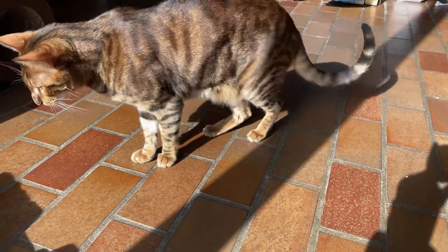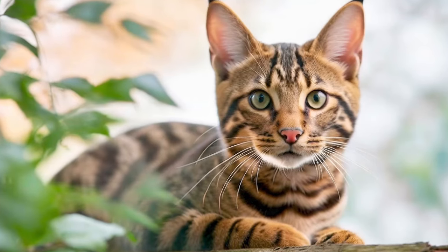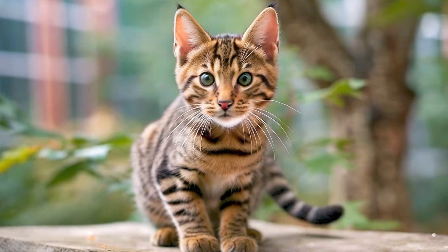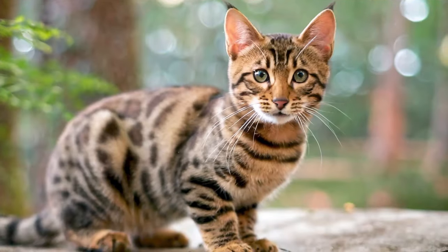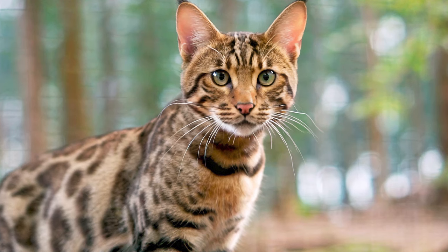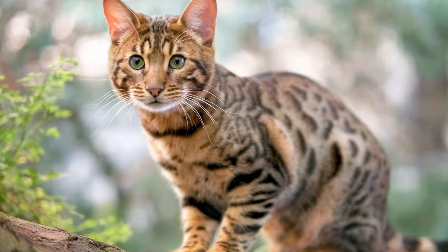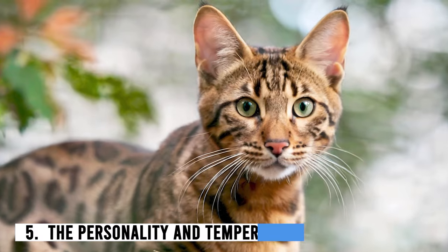Size: When it comes to size, Toygers are considered a medium to large breed. They typically weigh between 10 to 15 pounds, with males being larger than females. Their size, combined with their unique appearance, makes them a head-turner in the cat world.